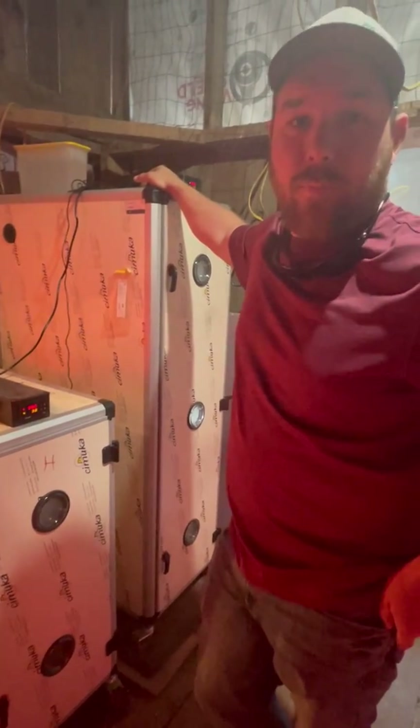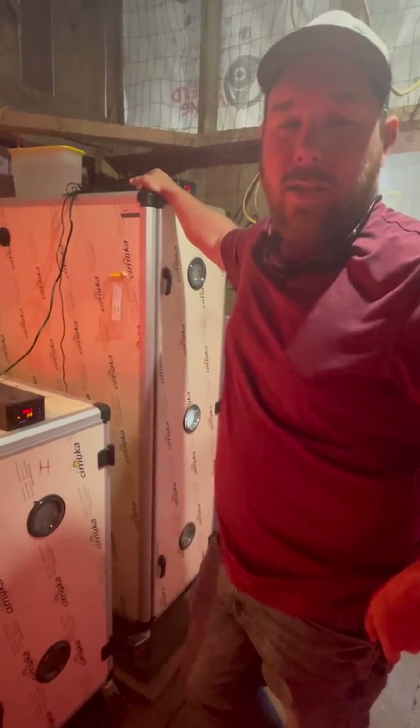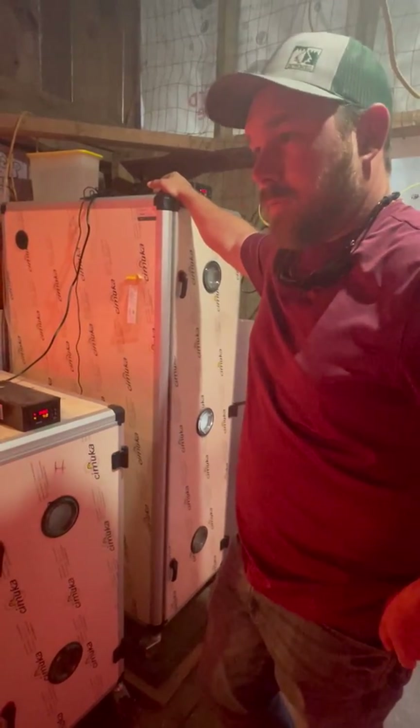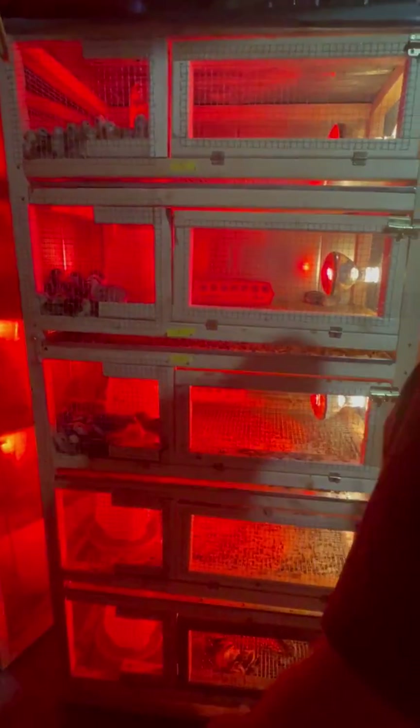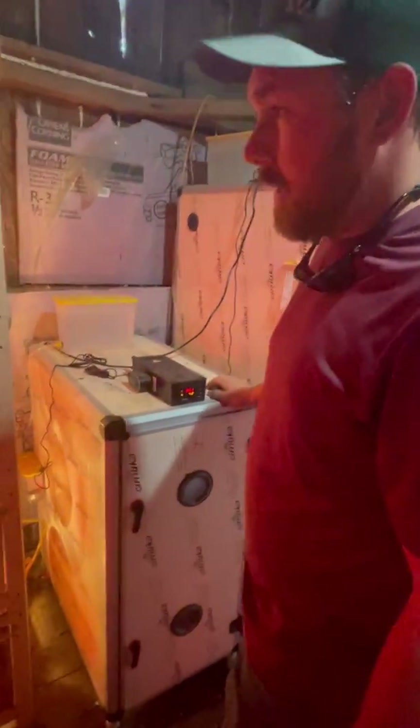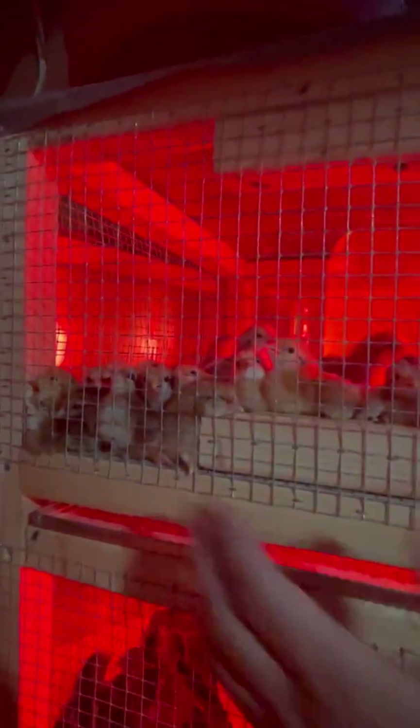Amazing customer service. Every time you call, you get a person — you can't beat that. They always want to help you do the best. All these chickens have been hatched using what you see here, the HV700 and the HV350. Those come out today.